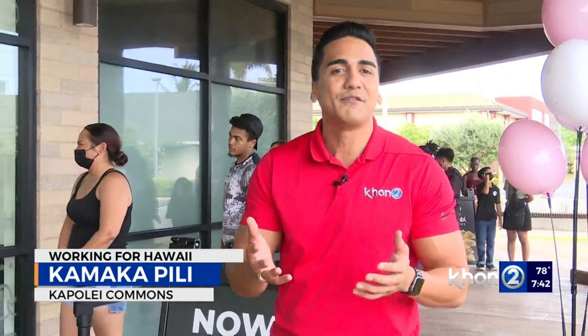What started off as a dream between two cousins back in 2017 led them to opening up their first bakery in Utah. Five years later, they expanded to over 400 bakeries across 40 different states, and now Hawaii is one of them.